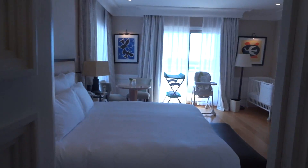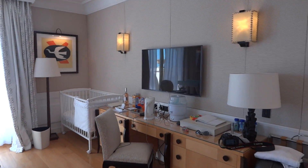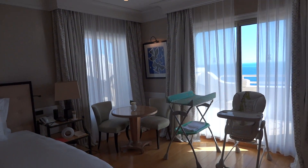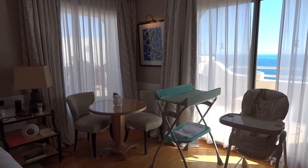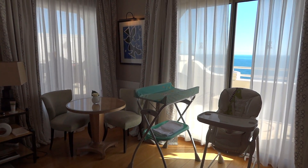So this is the Rooftop Suite at Grand Hotel du Cap Ferrat, a Four Seasons property — this is a signature suite. Rates in low season start at €2,800 a night, going up to €7,000 at peak season. In just a moment I'll take you outside and show you the terrace.